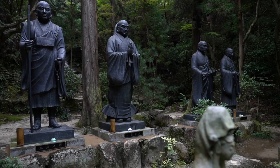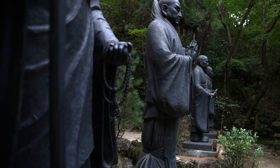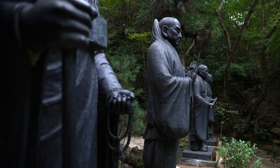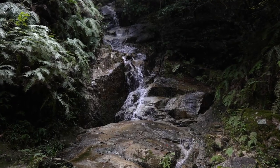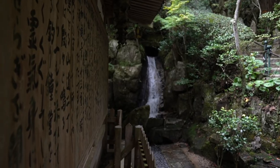First up, we've got Mitaki, which I consider to be a hidden Hiroshima gem. Mitaki is named for the three waterfalls within the grounds.